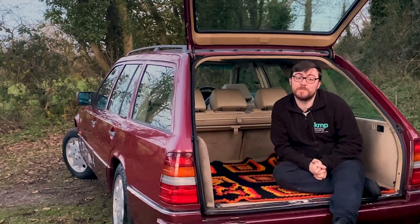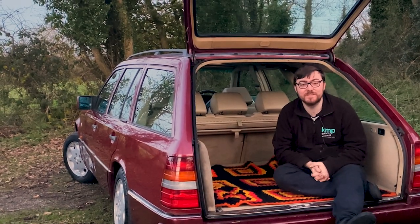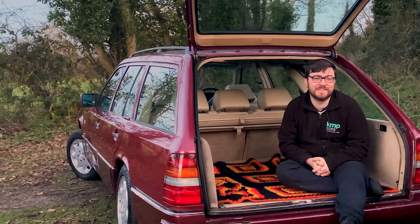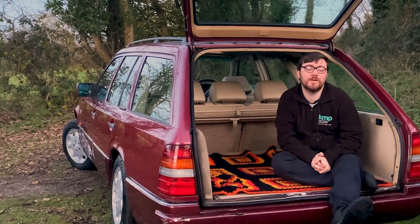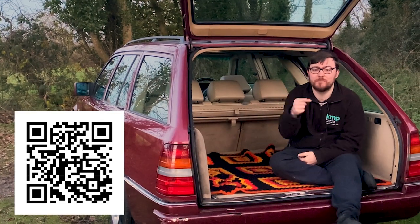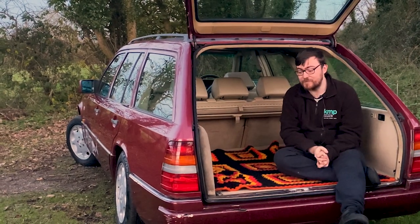Another big thank you to the Mercedes-Benz Club UK for taking me and Connor under their wing and flying us over to England to look at some pretty cars. If it wasn't for that, this car wouldn't be here. If you're interested in Mercedes and would like to be a member of the owners club, I'll put the QR code on screen and you can scan it to join.